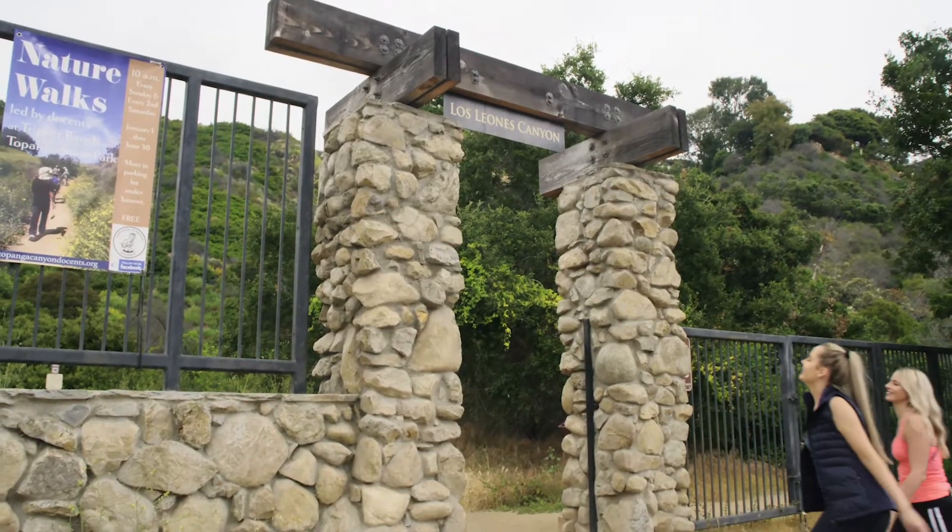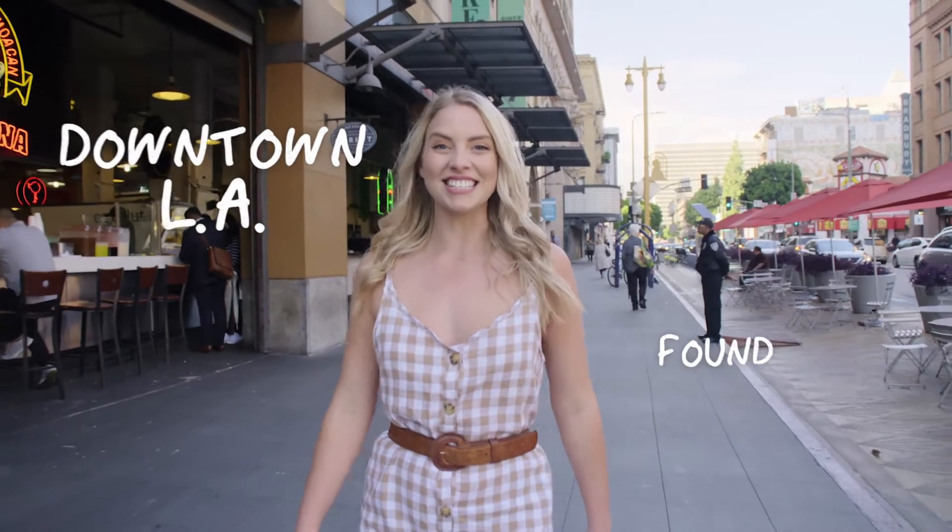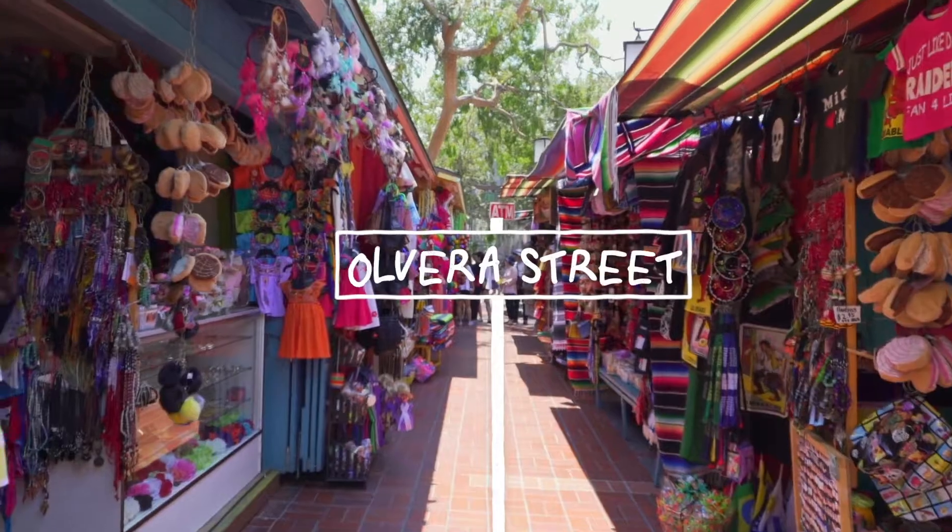Or for a path less travelled, I like the Los Leonis Trail where the locals hike. Explore downtown, the city's oldest neighbourhood. Olvera Street is where you can catch a glimpse of LA's Spanish roots.